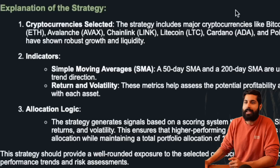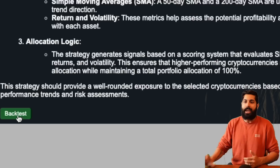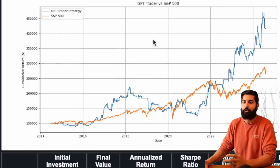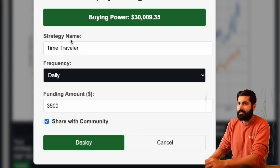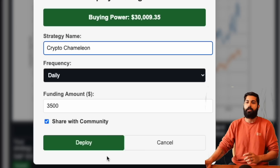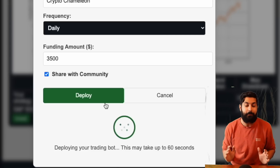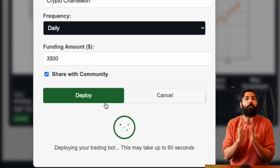The new strategy includes major cryptocurrencies like AVAX, Chainlink, Litecoin, and Cardano. When we click backtest, it is a lot better — a 15.1% annualized return, which is what I like to see. We're going to invest in this third and final strategy, call it Crypto Chameleon, and give it $3,500 USD. Just like that, we're deploying our third highly complex customized Python trading strategy in our own AWS pipeline. No coding was necessary. Now let's wait 24 hours and come back to see how well these strategies did.